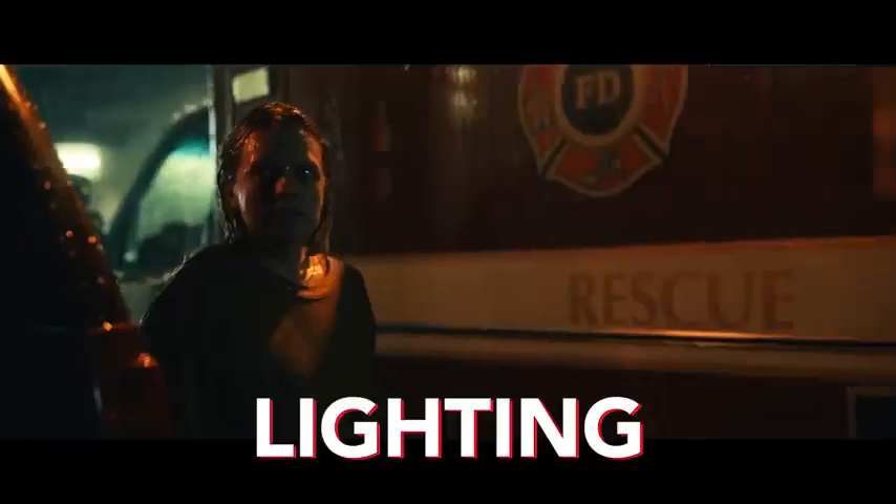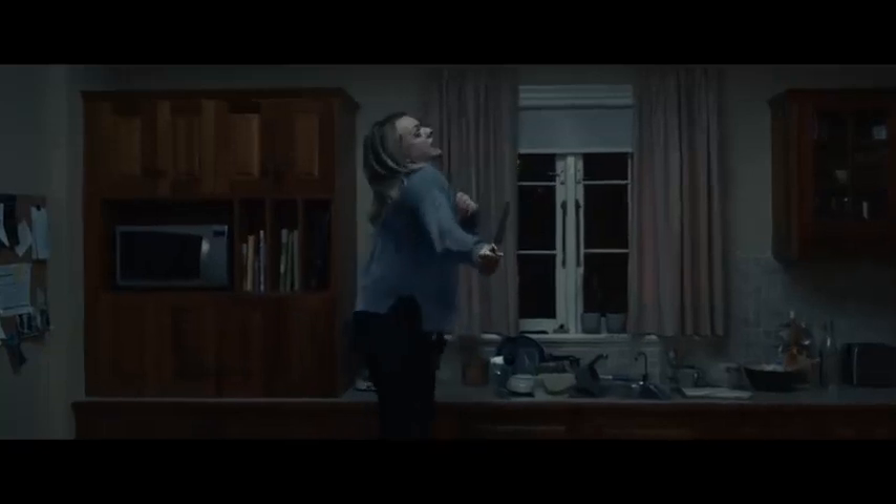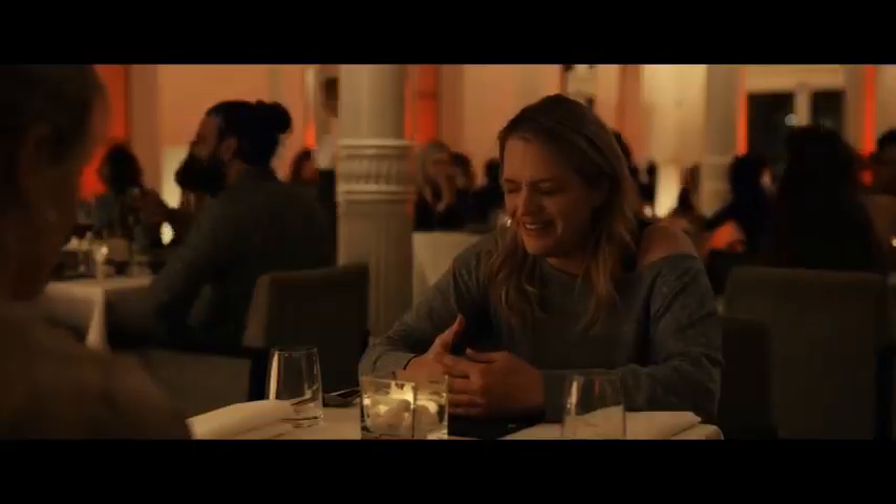Hey, what is going on, Indie Mogul? My name is Ted. Today we're going over the film Invisible Man with the cinematographer. We have Stefan Duccio here. Today we're going to be talking about the film from the camera, the lighting, the lenses, and we're going to be breaking into a little bit of the cinematography into each scene. Stefan, how are you doing? I'm great, thanks so much for having me. For sure, thanks for coming out.